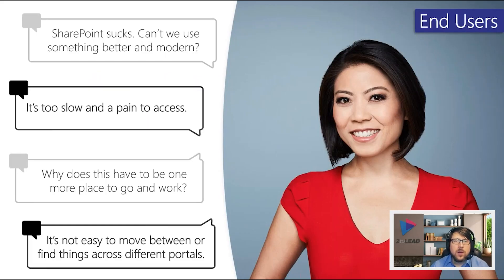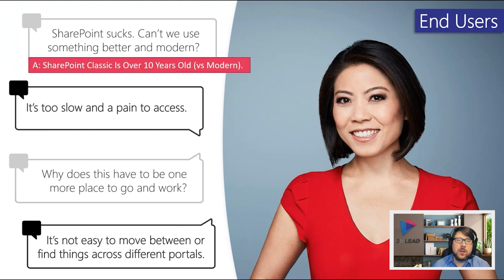Here's our end user representation — our persona, our avatar. We've heard this a lot: 'SharePoint sucks, can't we use something better, more modern?' This makes total sense because we've often been working with a very dated SharePoint version. SharePoint 2009 was essentially when the features were locked for SharePoint 2010, and since then the classic experiences — pages, documents, lists and libraries — really haven't evolved or changed in all those years until we hit modern.